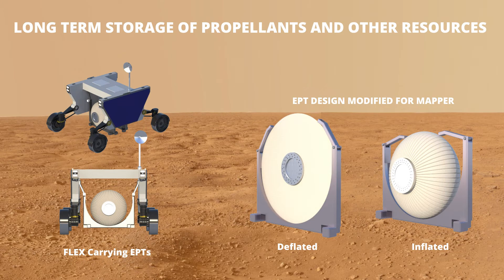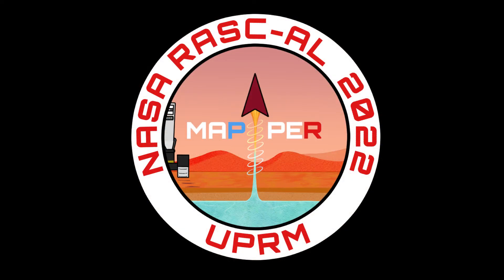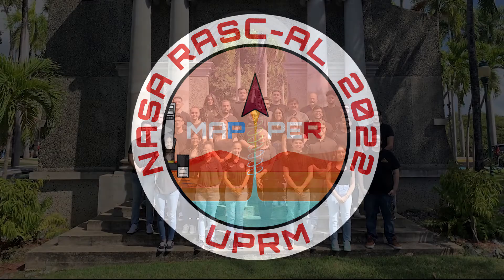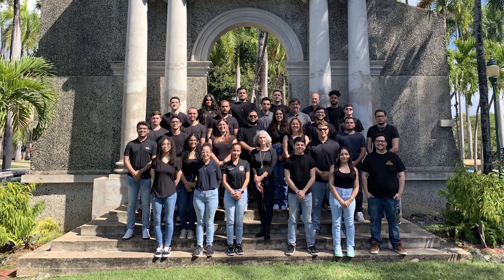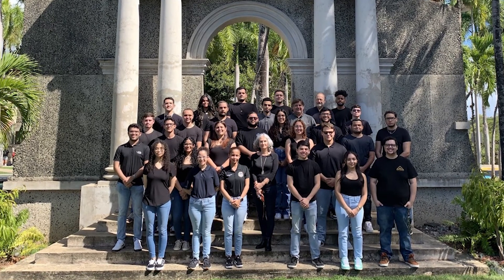The storage of said production will consist of the inflatable ellipsoidal propellant tank from Thin Red Line Aerospace, which provides substantial mass and volume reduction due to being collapsible and lightweight. MAPPER is being optimized to reduce mass, volume, cost, and complexity in all aspects of the mission, so that it can truly be a feasible solution to the challenge presented in Theme 3 of NASA RASCAL 2022.